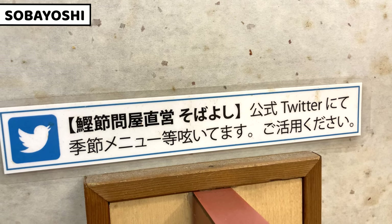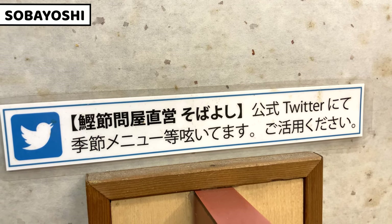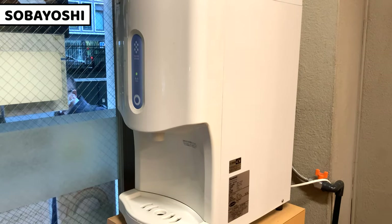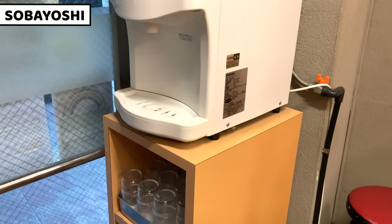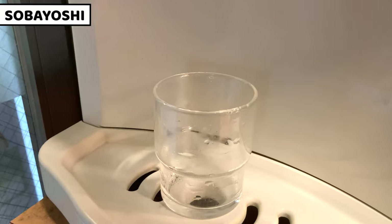SobaYashi has a Twitter account. Please follow it to know more about soba noodles and SobaYashi — the link is in the description box. This is a water server. Glasses are under the water server. Water is self-serve, so take one of the glasses and serve yourself.